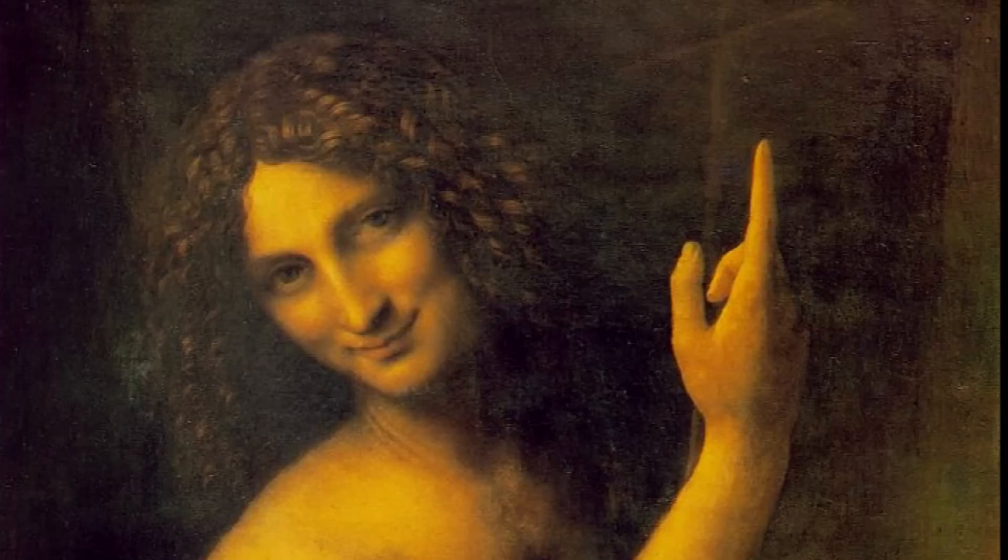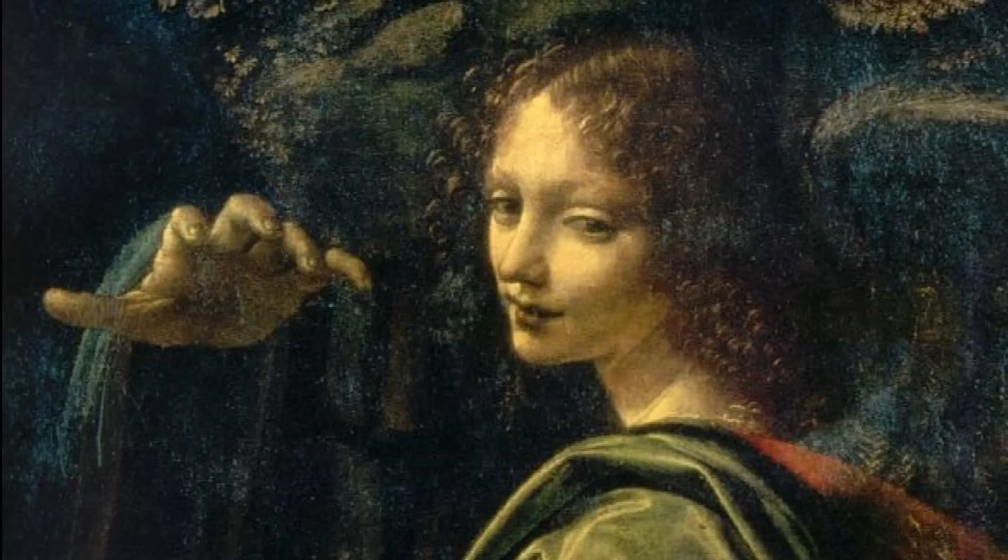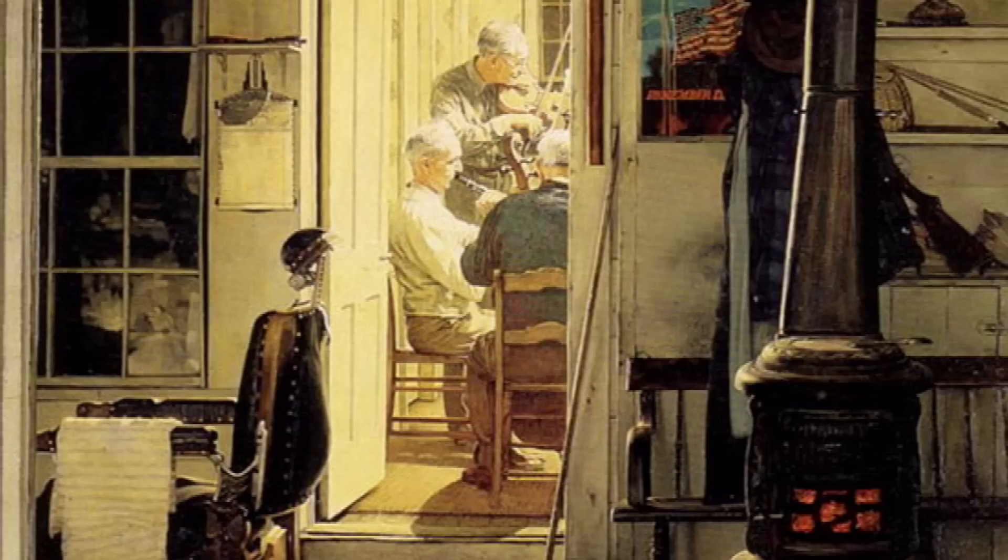The Mona Lisa ranked lower on their creativity scale than many of Leonardo's lesser known paintings. Another surprise?